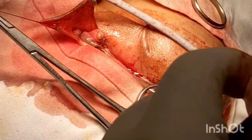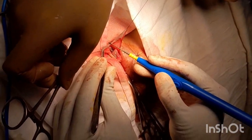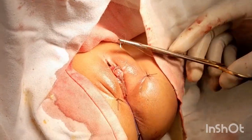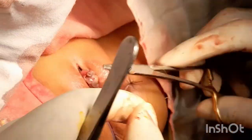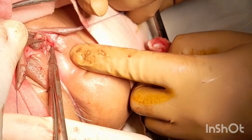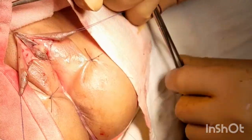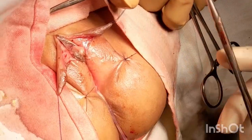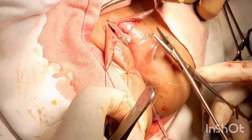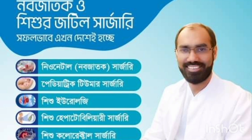The clitoral skin is incised in the midline to fashion it as labia minora. Placement of the labia minora on each side is completed. This is the final appearance of the operation. Two weeks after the operation, when the edema has subsided. Thank you very much.